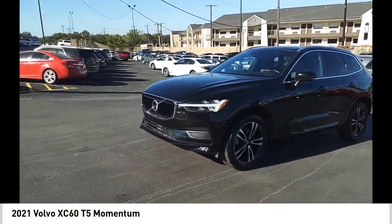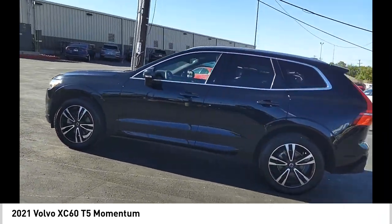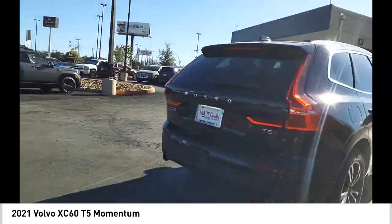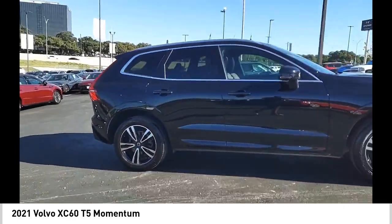Looking for the right vehicle? Check out the 2021 XC60. From sidewalks to pathways in the blink of an eye, the XC60 was named a Consumer's Digest Best Buy in the cars, pickups, minivans, SUVs, and hybrids category.